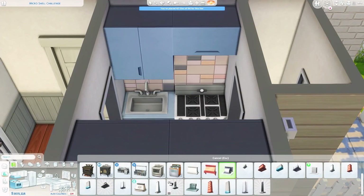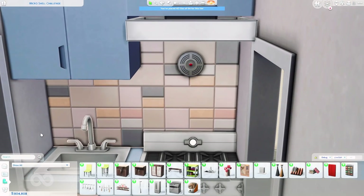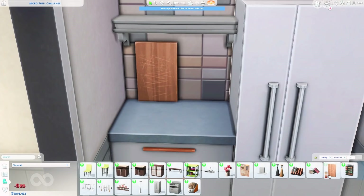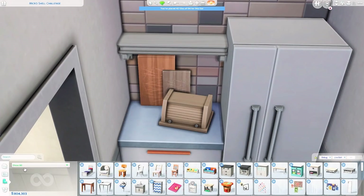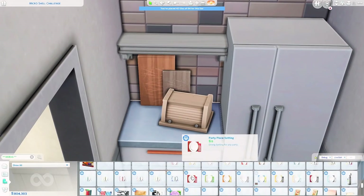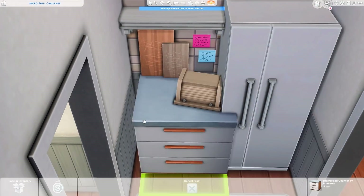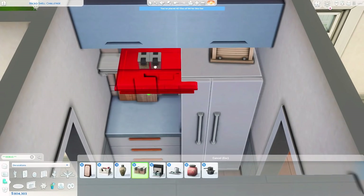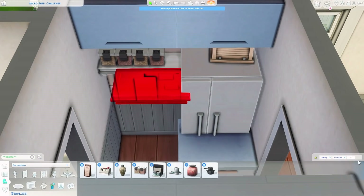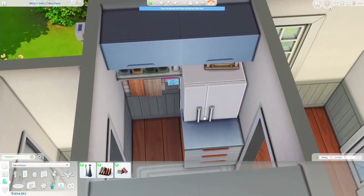Starting off with the kitchen — I'm using Dream Home Decorator kitchen sets, using different ones for the counters versus the cabinets, but I like to pair these two together. The wallpaper is from Parenthood, which I absolutely love to use. It's kind of colorful but not too colorful, and I love the paneling it has on the bottom. It goes so well with the other Parenthood wallpaper, and I use it throughout the whole house.